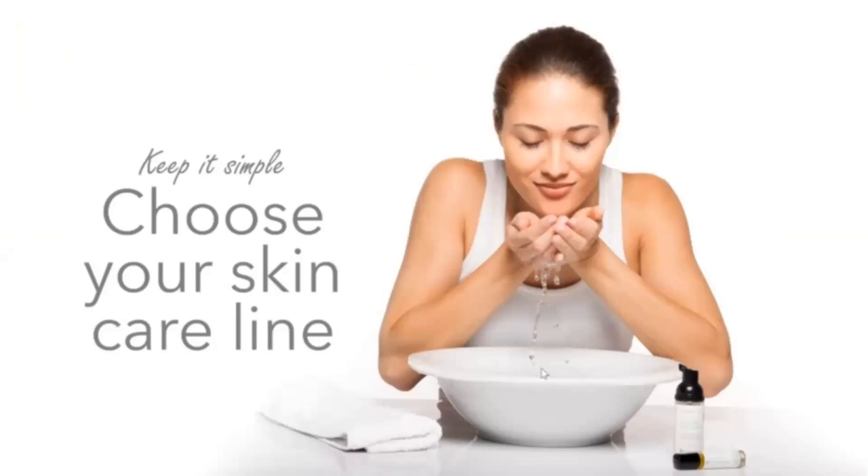Let's talk about skin care first. doTERRA has four different lines, so you'll have to choose which works best for you. We're not going to go into a lot of detail because there are a lot of products and I could spend an hour just talking about them.